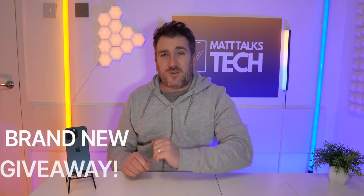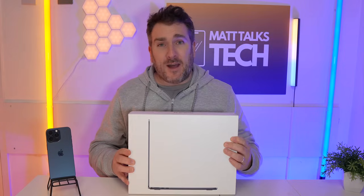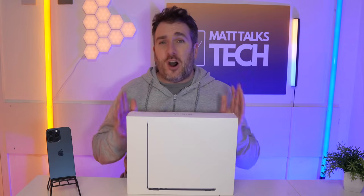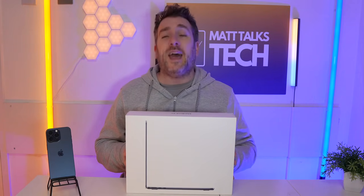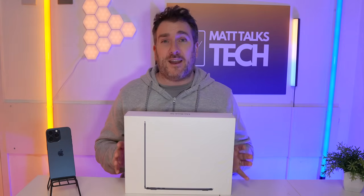Next I want to talk about the brand new giveaway we're having on this channel right now — it's for a MacBook Air, and I'm going to be giving this away to one lucky subscriber at the end of March 2024. We just had the other giveaway for the iPhone 15 Pro Max, and now we're giving away this MacBook Air. This isn't just any MacBook Air — it's the new one with the M2 chipset and it has 16 gigabytes of RAM and 512 gigabytes of storage.